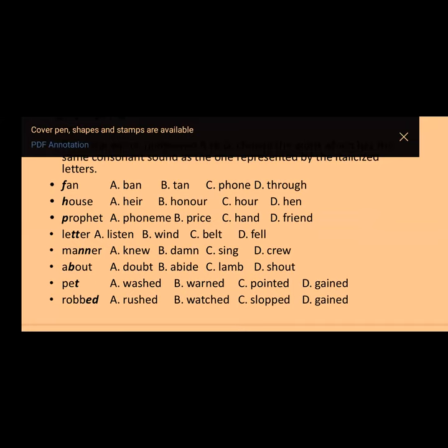The next question is 'house.' Options: A) [first option], B) honor, C) ah, D) hen. The answer is option D — 'hen.' In options A to C, the H is silent, but in 'house' you pronounce the /h/ sound. Number three: 'profits.' Options: A) phoneme, B) price, C) hand, D) friend. The answer is option B — 'price.'